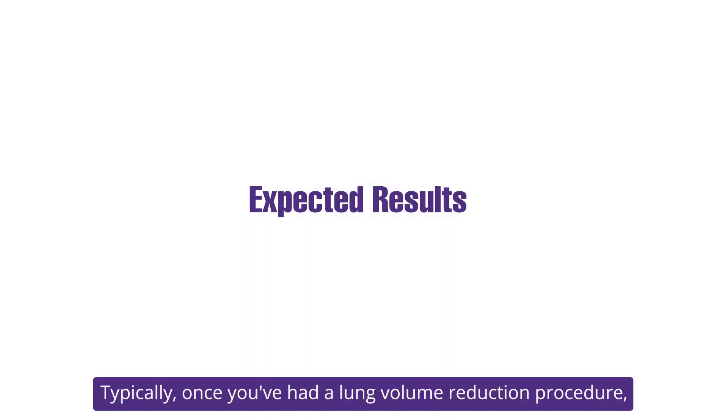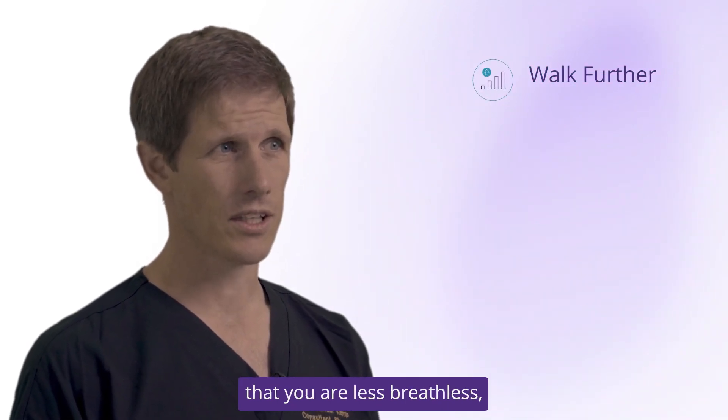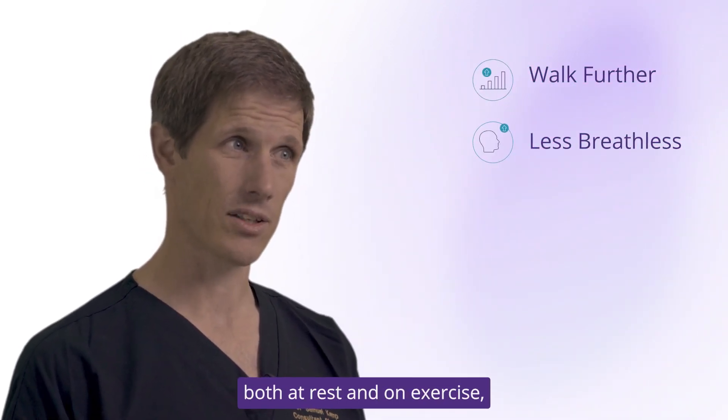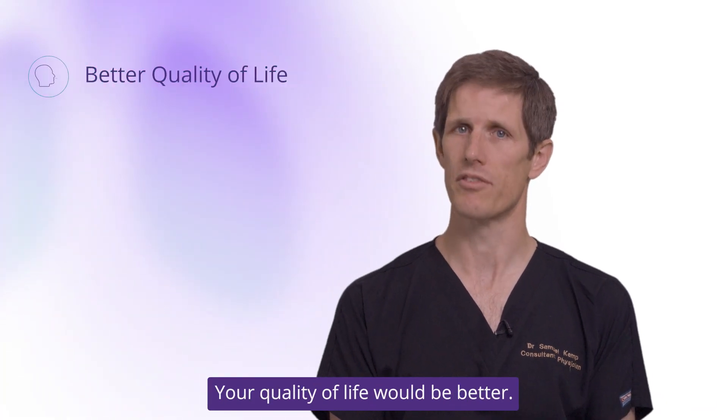Typically once you've had a lung volume reduction procedure we would expect to see that you can walk further, that you're less breathless both at rest and on exercise, you would feel better in general, and your quality of life would be better.